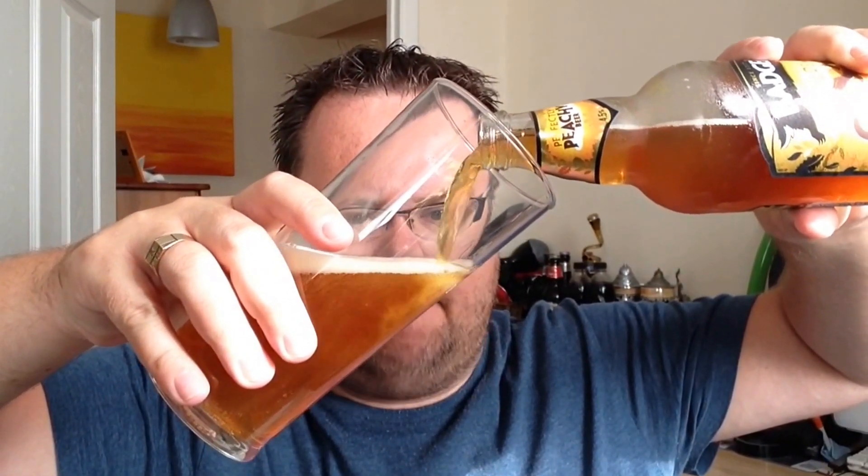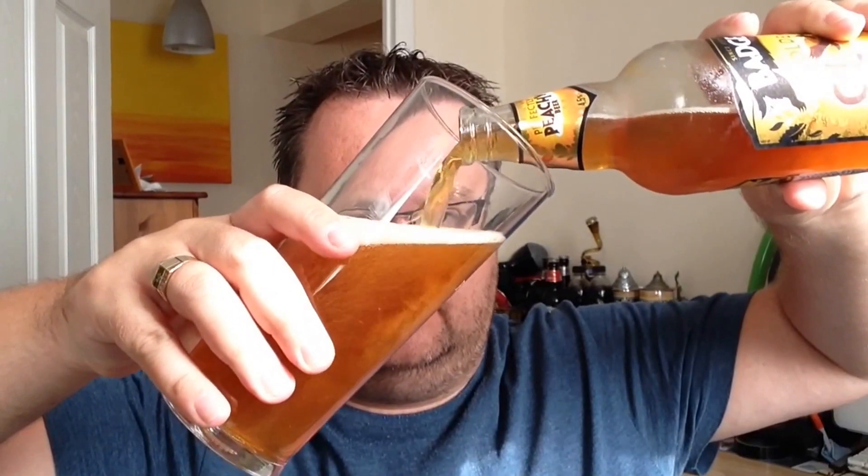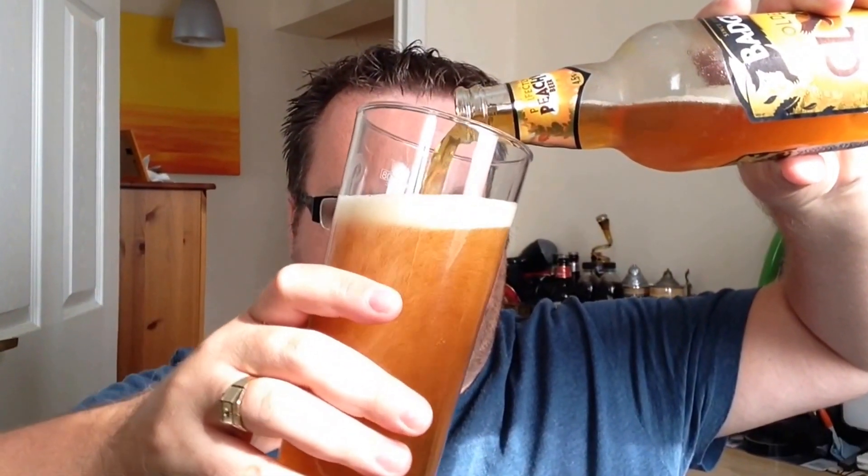Ooh, lovely bit of carbonation smoke. Nice hiss as well — smoke still coming out. Got this out the fridge about five minutes ago and we've got a semi-nucleated glass. Pouring a nice amber-goldy colour, to be honest. Let's put that down the middle of the glass.